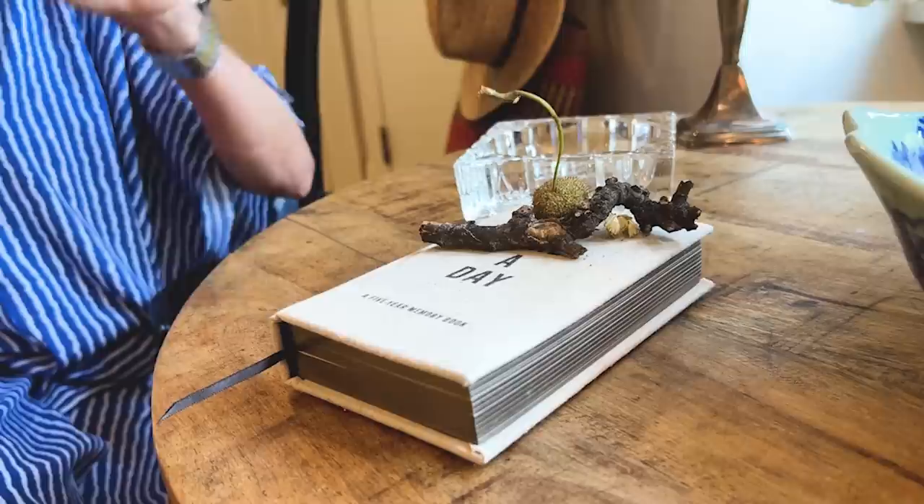I've got one more cheap chic thing to show you that's actually not flower-related, but I think it's a wonderful idea I just discovered this week. Let's go back to the kitchen.